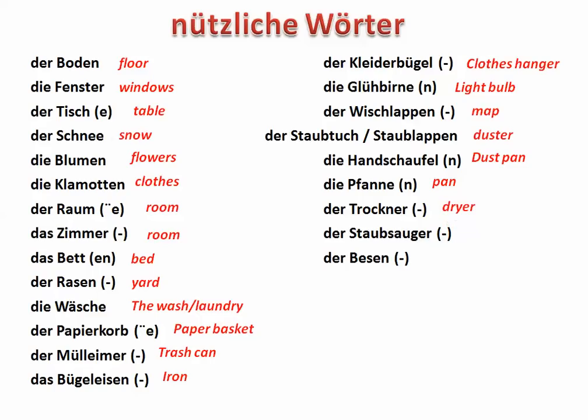Ok, vielen Dank für das Zuschauen. Ich hoffe, dass das ein bisschen hilfreich war. Tschüss und auf Wiedersehen.